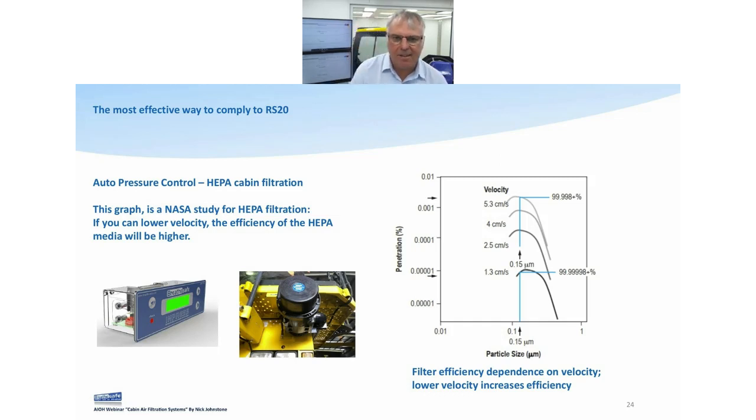Pressure control is vitally important. The slower the velocity of the air through the HEPA filter, the more efficient it's going to be. That's what we believe, and that's what NASA believes. The scale shown here demonstrates that with the same size particle and the same filter, the only variable is the velocity of air through the filter. Keep the airflow as low as possible — how do we do that? Well-sealed cabin, and set the cabin pressure as low as possible.